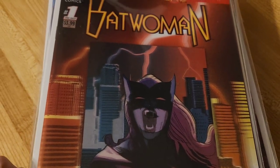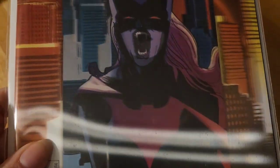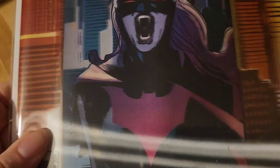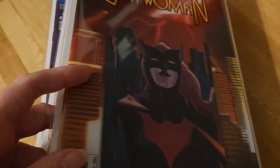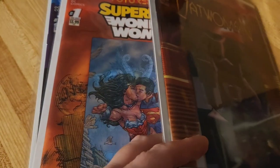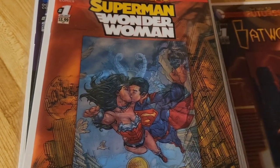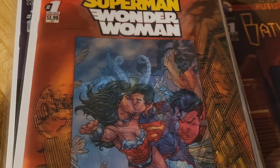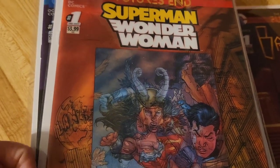First one up: Batwoman. The cover is alright, nothing too fancy. I personally did not like this comic. In all honesty, I watched one season of the TV show and that kind of ruined it for me. I know it's not fair for the comic, but I'm sorry — I just didn't like it.